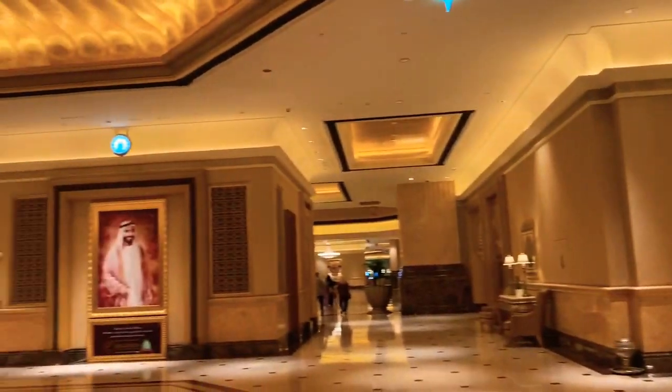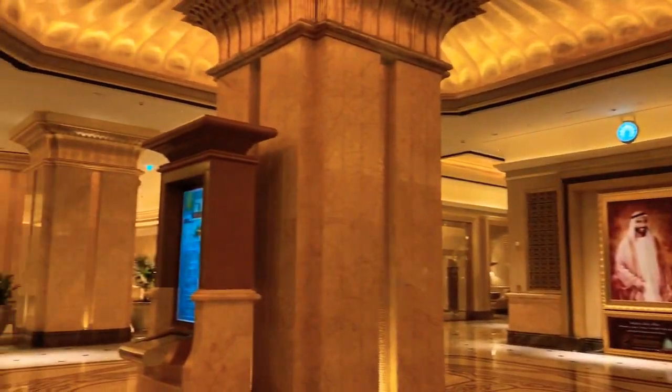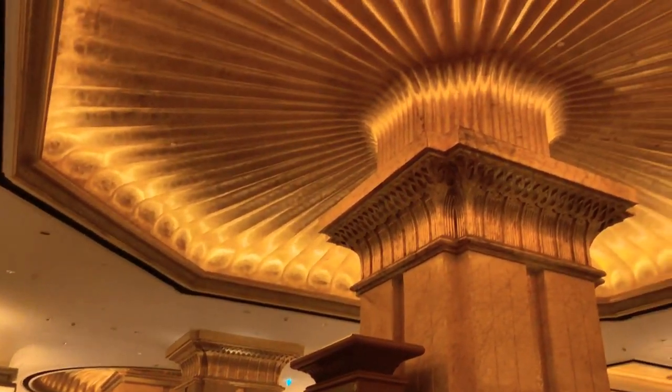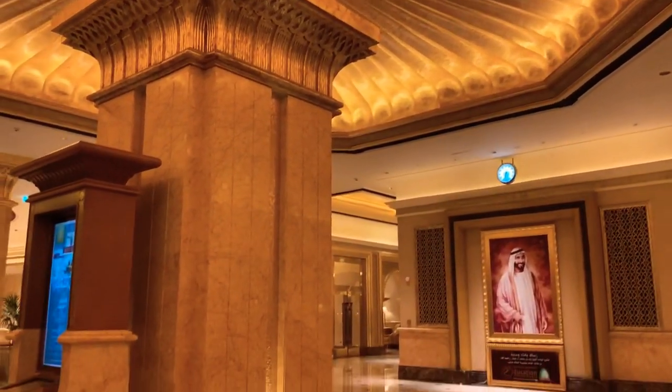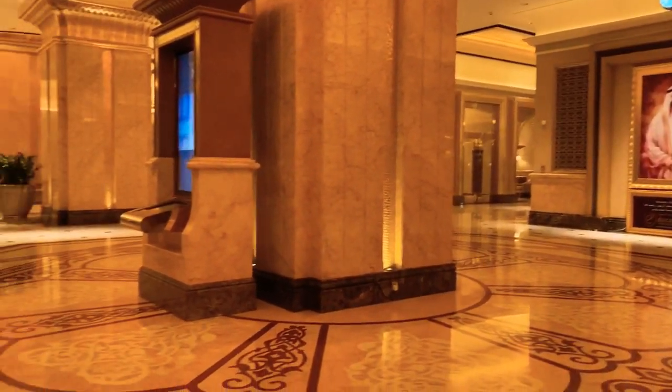Skipping the brief security check amid COVID-19, we are now inside. A bit of history about this hotel project: it was started in December 2001 and completed by 2005.